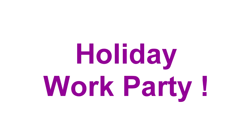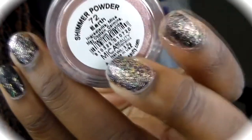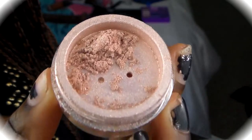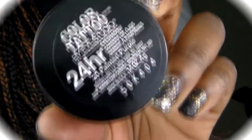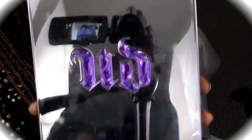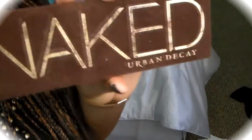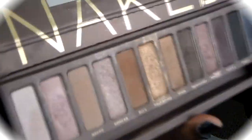So the next look is the holiday work party look and I think this is one of my favorite looks, because it's just really glamorous and pretty. If you work in an office type setting, this is a time to show up and be glamorous. As you can see this look used a lot more products — I wouldn't say it was more complicated, I just used a lot more products on this particular look.